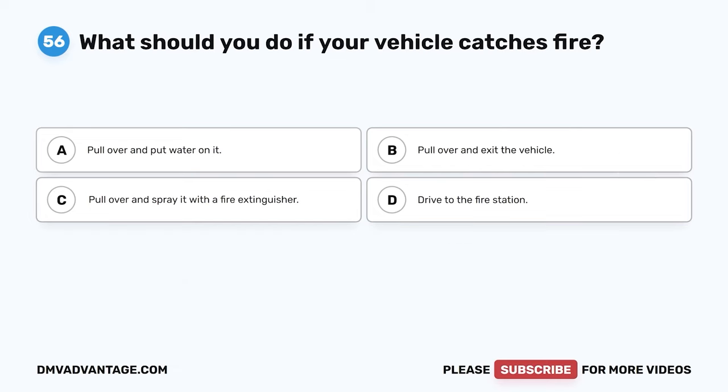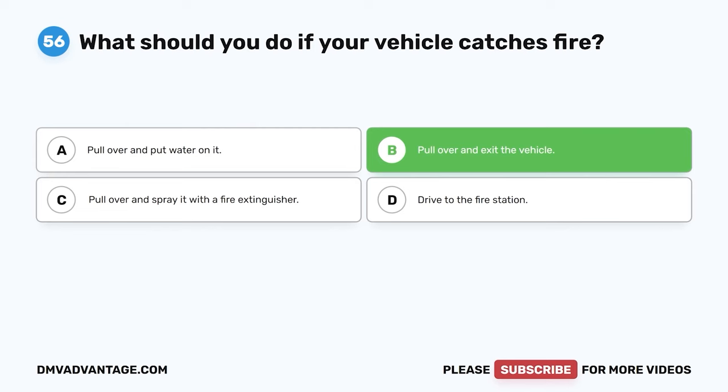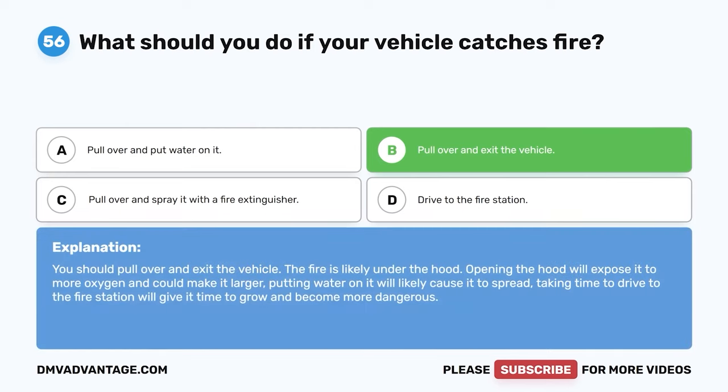Question 56. What should you do if your vehicle catches fire? A. Pull over and put water on it. B. Pull over and exit the vehicle. C. Pull over and spray it with a fire extinguisher. D. Drive to the fire station. The correct answer is B. Pull over and exit the vehicle. The fire is likely under the hood — opening the hood exposes it to more oxygen and could make it larger. Putting water on it will likely cause it to spread. Driving to the fire station gives it time to grow and become more dangerous.